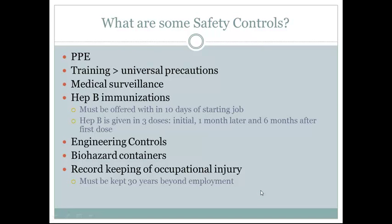What are some safety controls? PPE is our number one safety control. Wearing the proper PPE is really important. Examples of this would be wearing gloves, wearing a gown, and wearing a face shield when necessary.